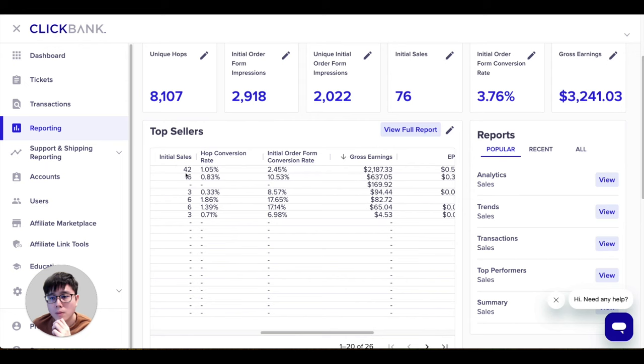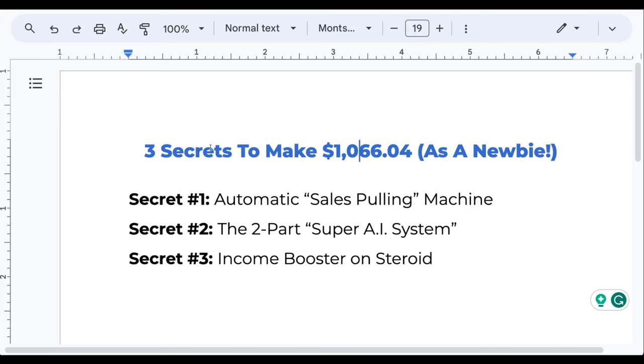These are real sales — 42 sales for this particular offer, around two thousand dollars in commission, and so on. So these are the three secrets on how you can make $1,066 as a newbie.